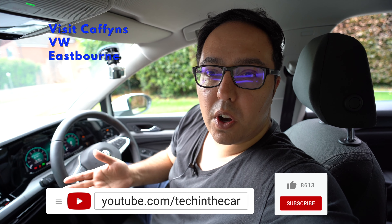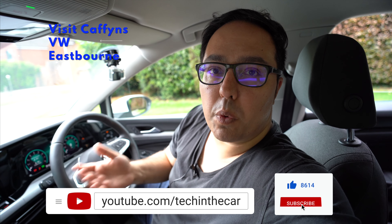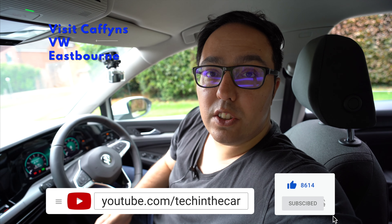I hope you enjoyed this video about the Golf Mark 8 and seeing how it works and what it does. Please subscribe and stay tuned for more videos like this — thank you.